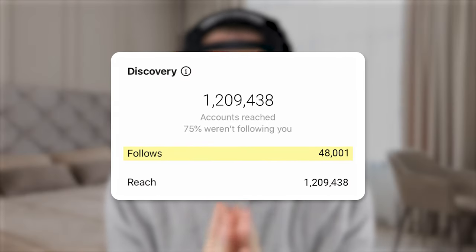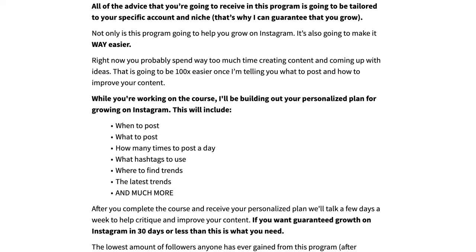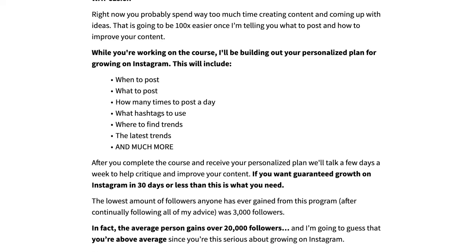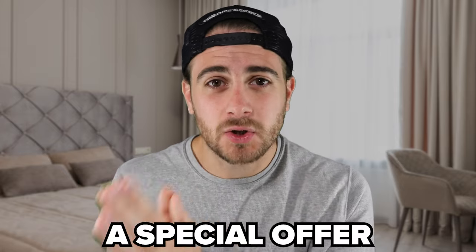The third and best hashtag strategy — responsible for the most viral posts on Instagram — is using just four to five hashtags. If you want to go viral or get more followers, I want to personally look at your account and tell you exactly what I would do differently for your specific niche: what hashtags to use, when to post, what content to create, and how to format it so you go viral. Keep watching for a special offer.